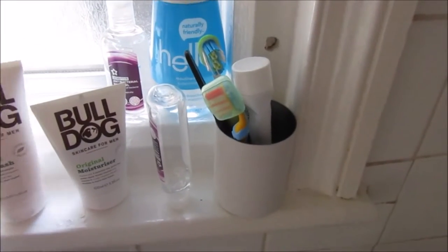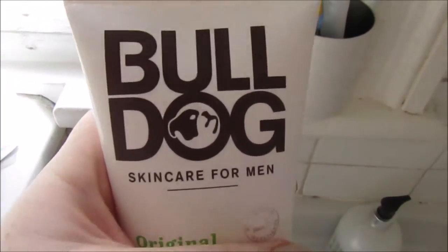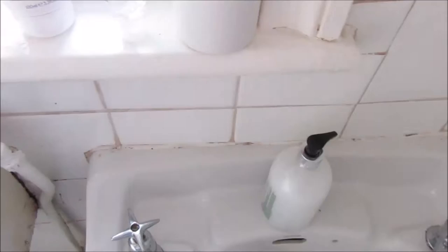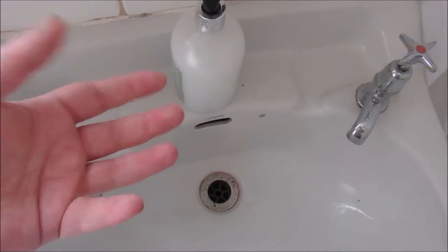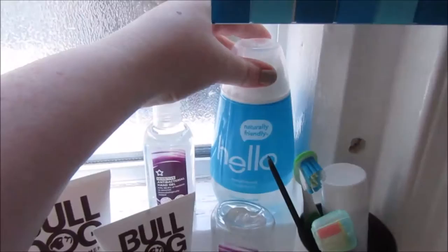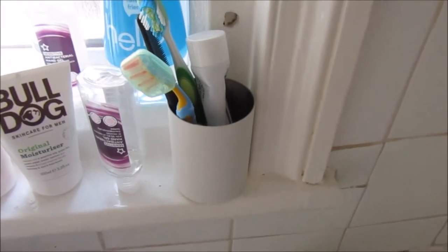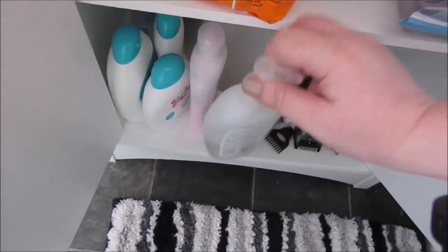This is my husband's skincare — his face wash and moisturizer. It's vegetarian and BUAV approved — Bulldog skincare, for any men watching. I have some antibacterial hand sanitizer because I'm slightly obsessed with it now, especially having a little one. I'm also allergic to nickel, so taps are really bad for me — if I use hand wash too much I can end up in hospital, my reactions are so bad, so I use the hand sanitizer the most.